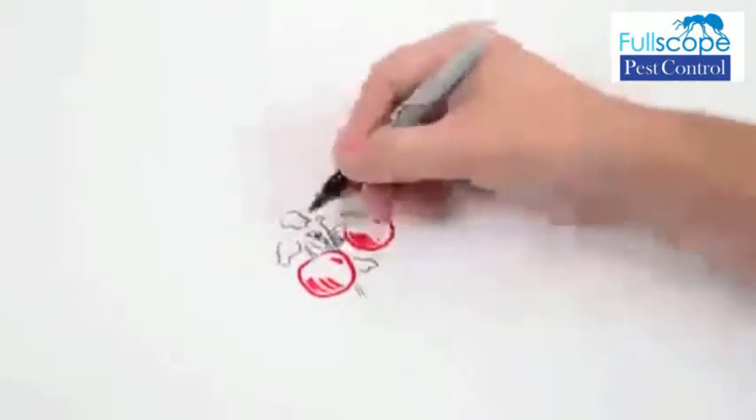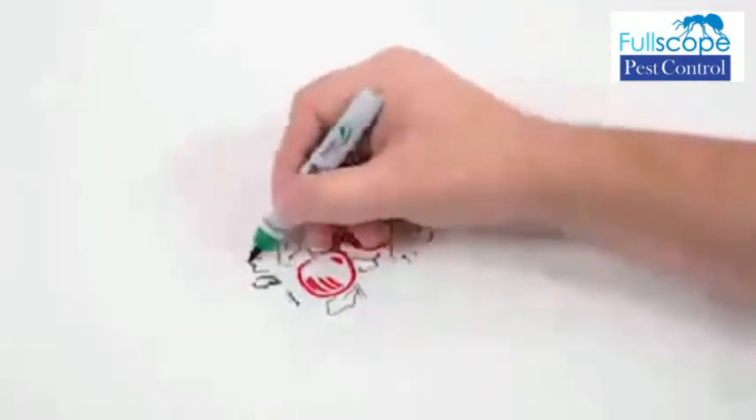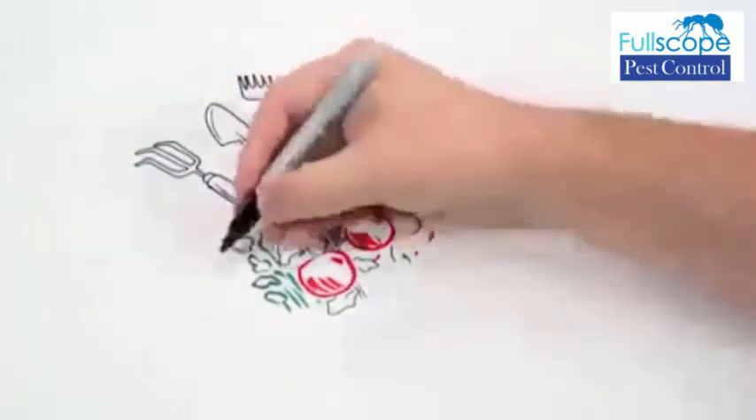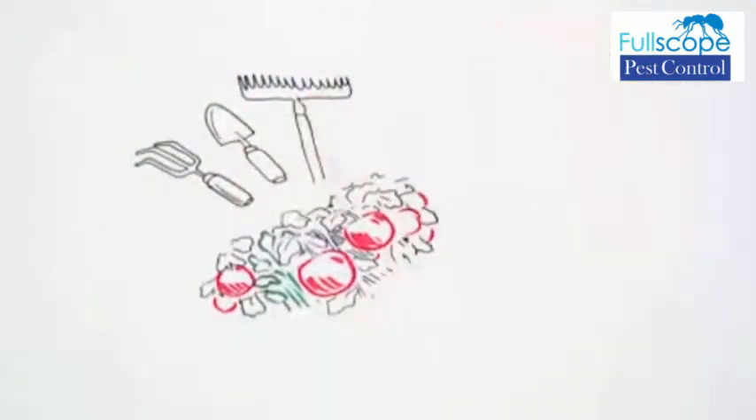First, keep your garden well tended. Worms are less likely to get a foothold when you're feeding and watering your garden properly. Also, organic soil will help foster a worm-free environment.